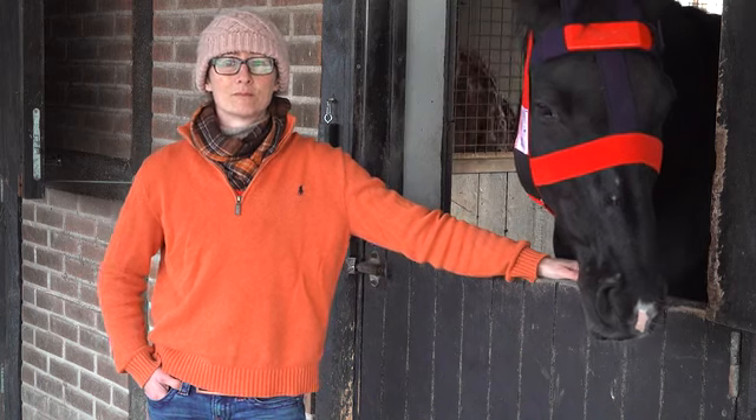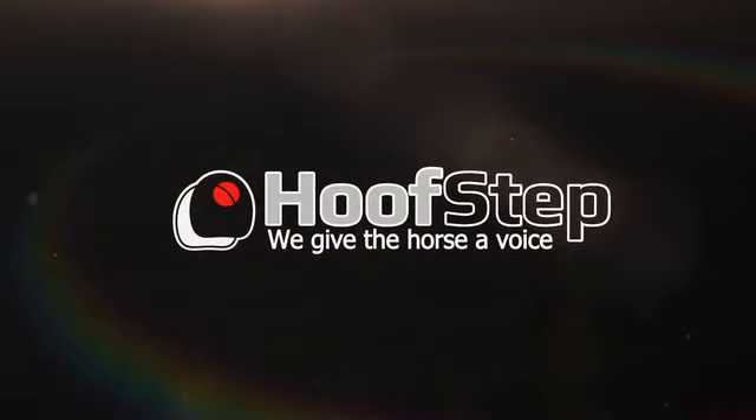Fantastic. Hoofstep — we give the horse a voice.